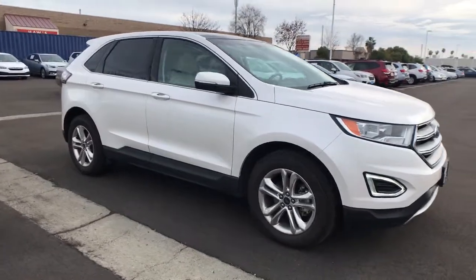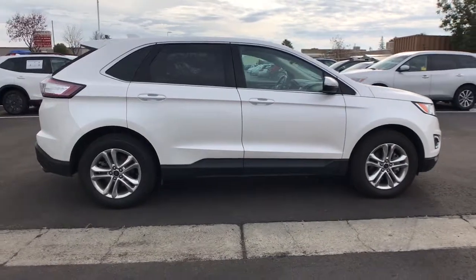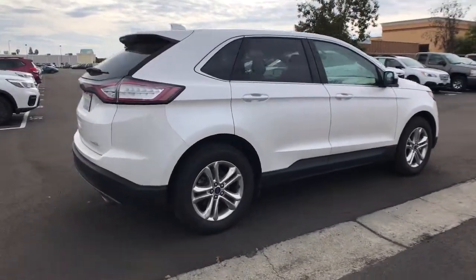Get acquainted with the 2015 Ford Edge. This vehicle is an outstanding buy with fewer than 60,000 miles on the odometer.